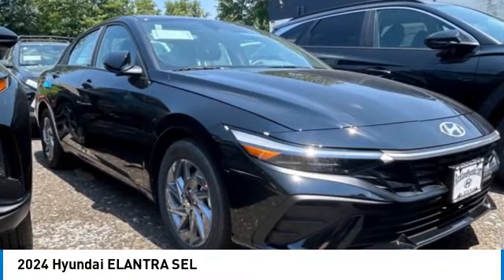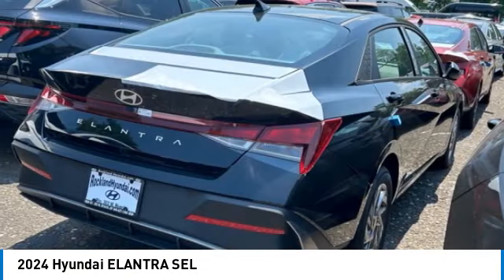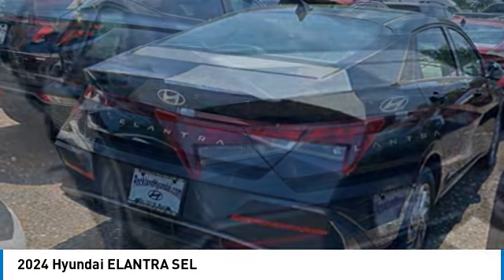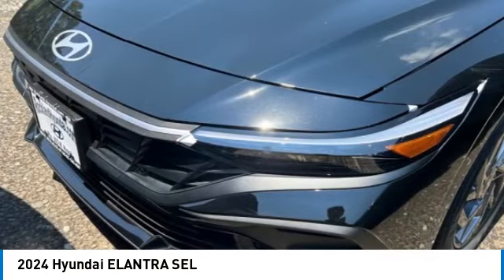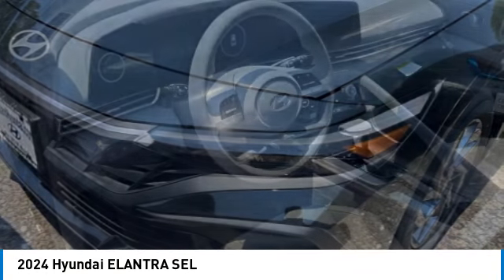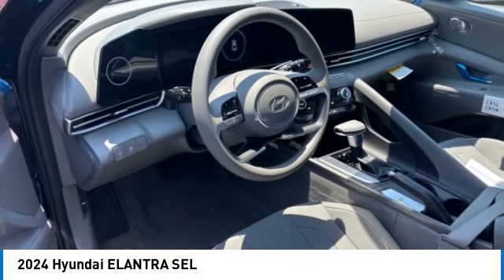Take a ride in the 2024 Elantra. The Elantra boasts the most interior room in its class and gets an exceptional 35 miles per gallon. With its luxurious standard features, the Elantra is an easy choice.